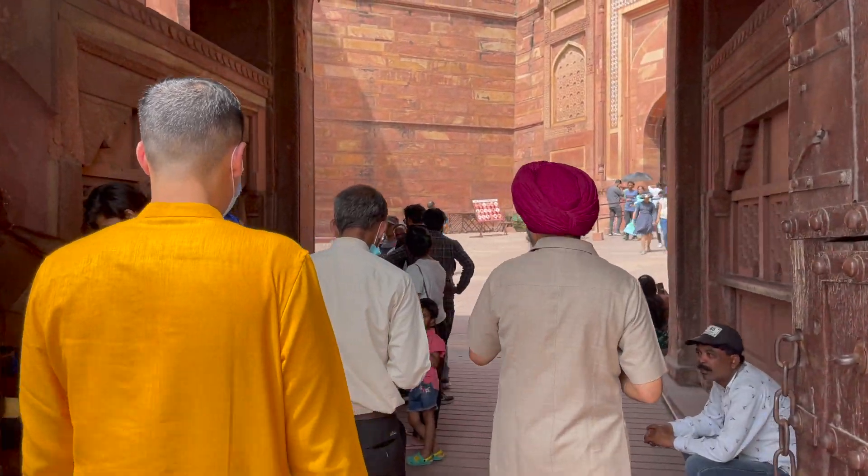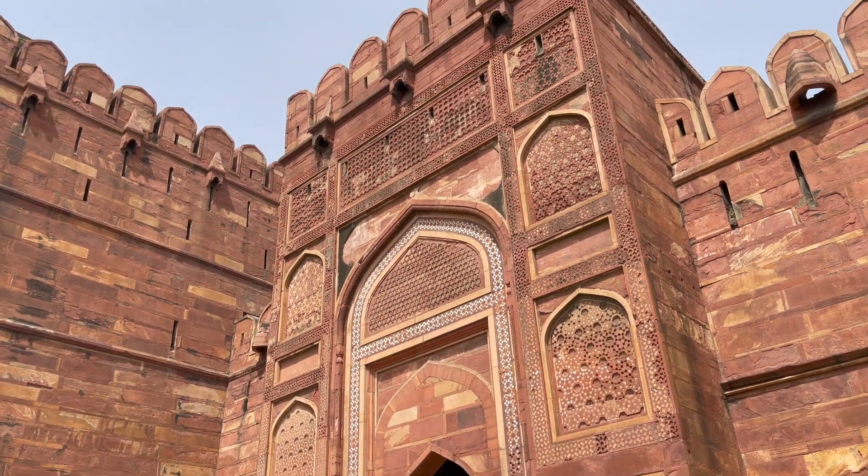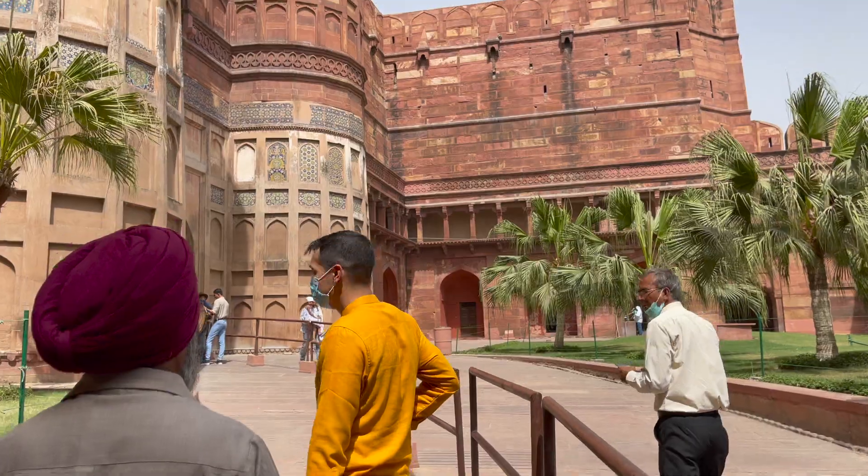The 94-acre fort is located along the Yamuna River. Its walls are 74 feet high. The fort has four gates. The one where we entered, the Delhi Gate, is the grandest of them all.